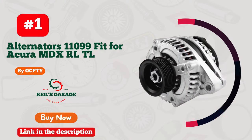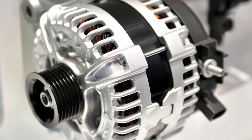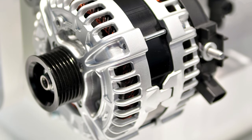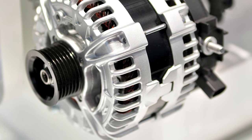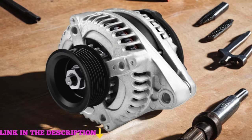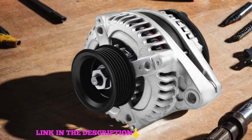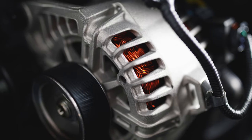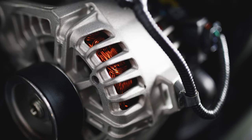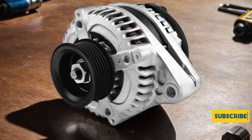Number 1: OCPTY Alternators 11099 — the perfect fit for your Acura MDX, RL, TL, Honda Odyssey, Pilot, and Ridgeline. Engineered with precision and reliability in mind, these alternators ensure optimal performance for your vehicle's electrical system. Say goodbye to worries about charging issues or power failures on the road. OCPTY Alternators 11099 boasts top-notch quality, promising durability and longevity to keep your ride running smoothly mile after mile.